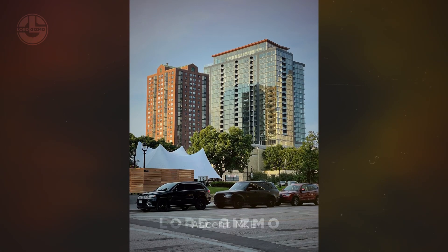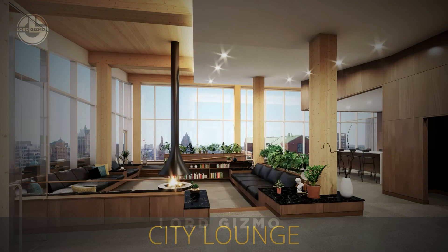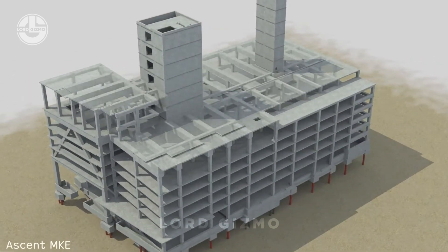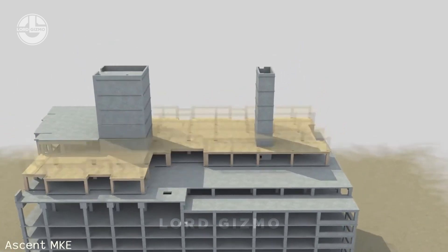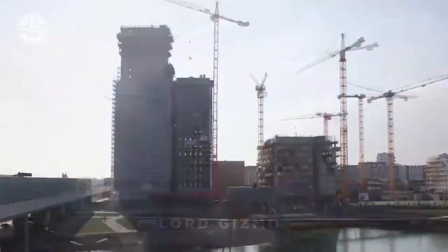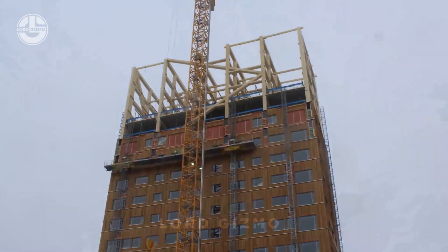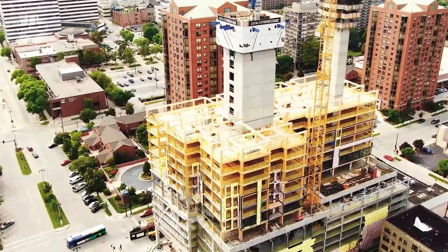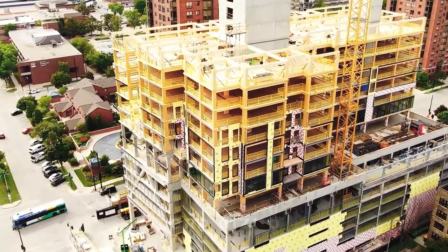Ascent MKE is so far the tallest skyscraper made out of wood. It is 284 feet tall with 25 floors and 259 luxury apartments. The first seven floors were constructed in the same way that typical tall buildings are, while the rest are made from wood around the concrete structure. This building in Milwaukee may not hold the title for long, as taller buildings are either in development or under planning. Before it, a building in Vienna named Ho Ho Wien had the title at 275 feet tall. Muerstornet was built the same year, slightly higher at 283 feet. This year, a CBD hotel in Australia will take the title after completion at 328 feet tall.